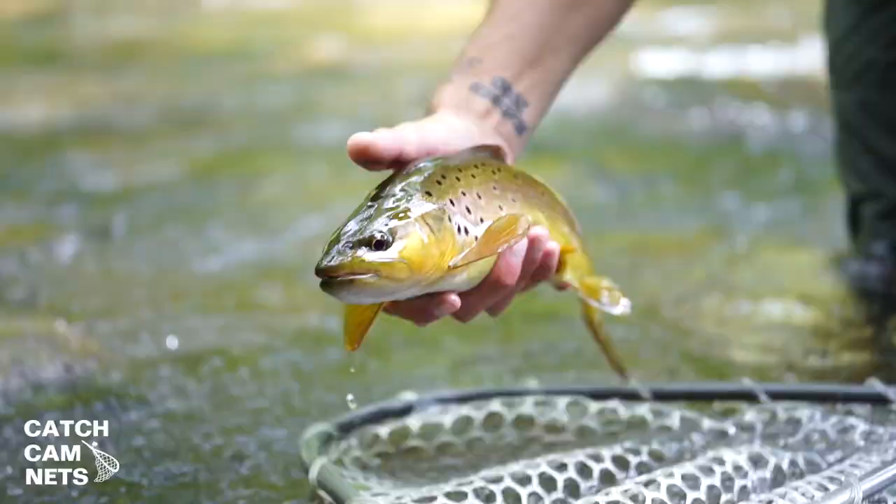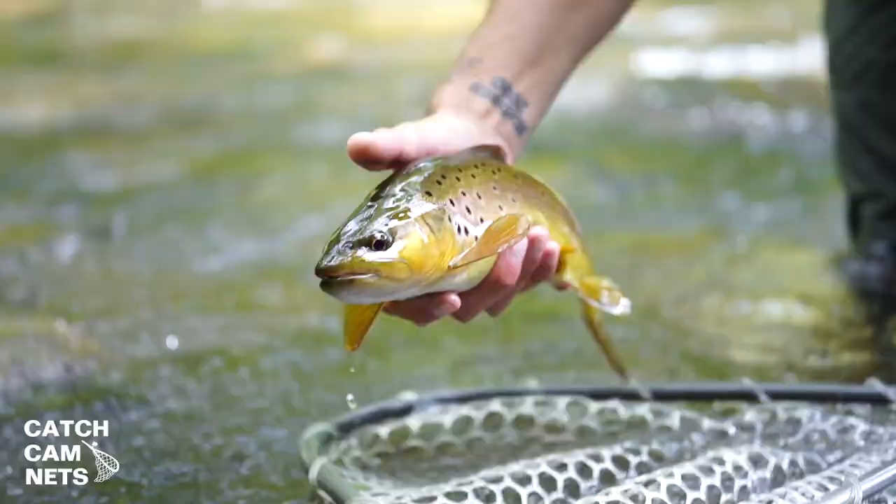It is your net. You choose. We will build you the net of your dreams.